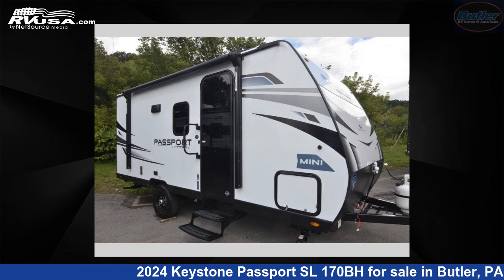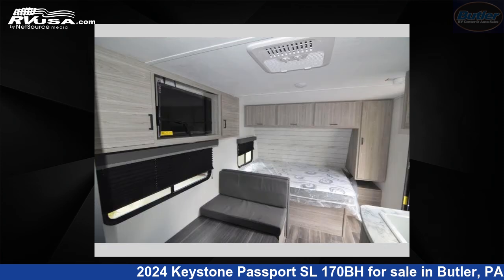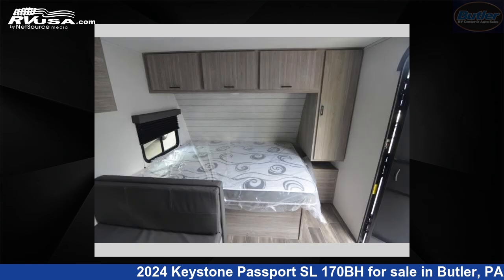This 2024 Keystone Passport SL-170BH is a miscellaneous RV. It is located in Butler, Pennsylvania, 16001, and is offered for sale by Butler RV Center. For more information and pricing on this unit, and to see all units available for sale by Butler RV Center, visit rvusa.com.